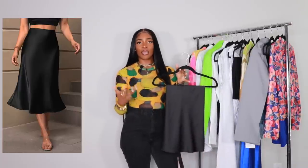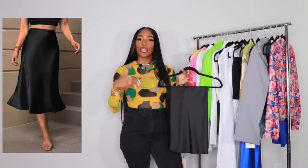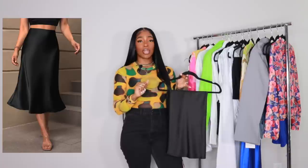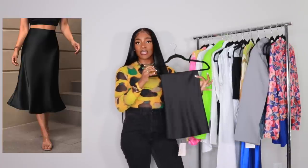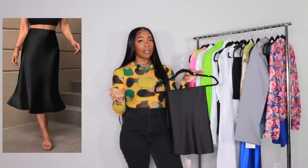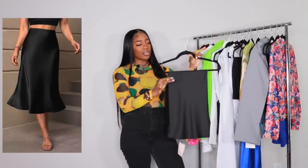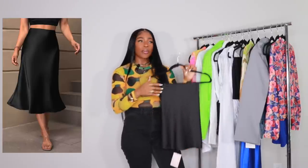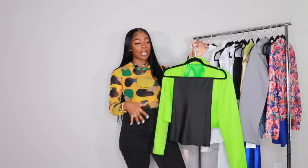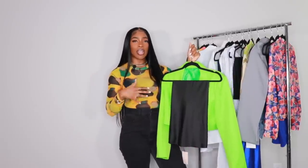Instead of jeans or shorts, I'm pairing the blazer with a satin midi skirt. Satin skirts have been really big. I've had a few in the past but didn't really wear them — recently I've gotten more comfortable with skirts and dresses. I got this in a size medium. It has a zipper in the back and no stretch, but it is true to size. If you want a little room, size up. Because the blazer is so bright, I wanted to keep it toned down at the bottom with black.